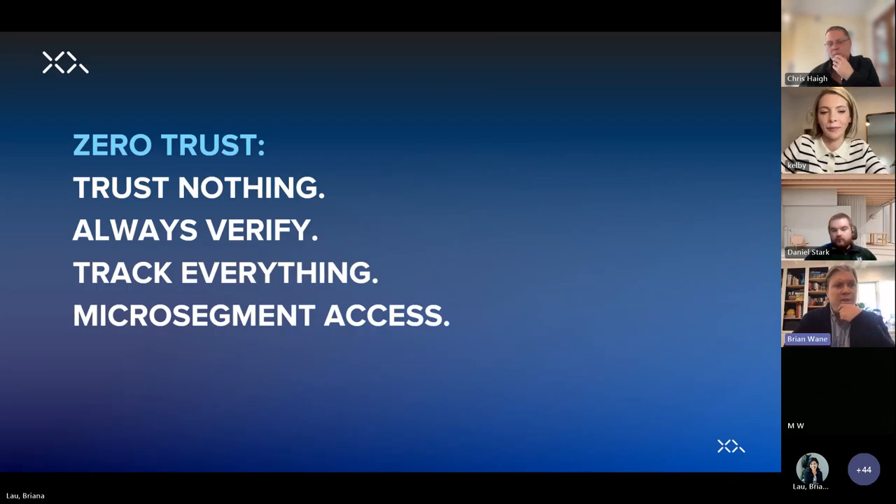What does XQ do differently? We deliver real-time compliance and security wherever the data flows — through data encapsulation. For any data object — an email, a file, an IoT transmission, a database entry, something on Azure or a local Windows file server — we wrap it in its own bubble and bind data rights management to that object. That bubble travels with the data beyond the perimeter of a single environment, to your vendors, remote employees, and clients. If that data is exfiltrated, the data protection travels with it.